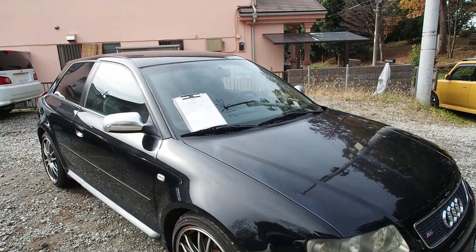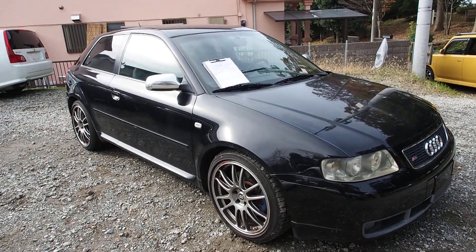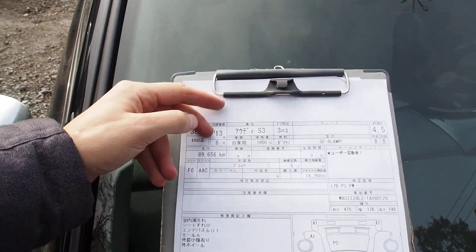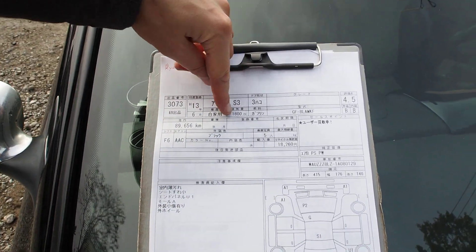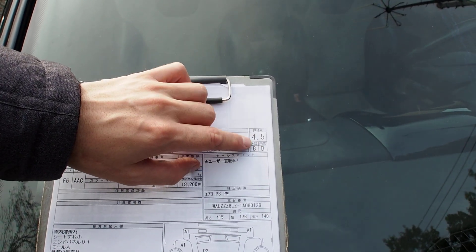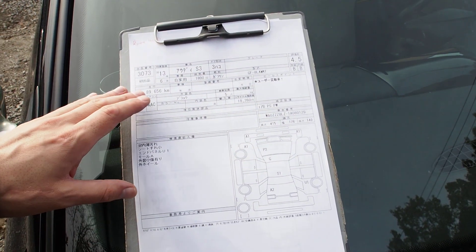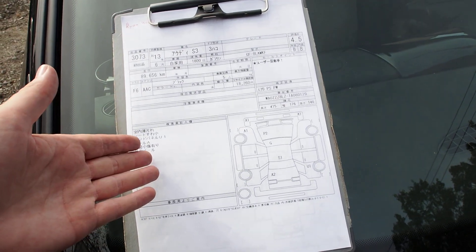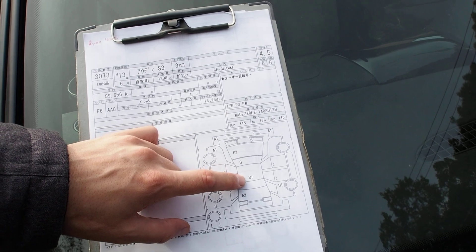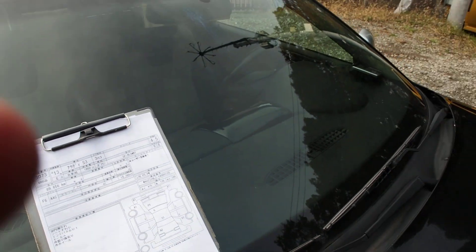We'll take a look at the body walk around, interior, exterior and all that. But before we get into it, let's take a look at the auction sheet. So: 2001 June, Audi S3, 1800cc engine. This is an auction grade 4.5, interior and exterior B. Now typically a 4.5 wouldn't have some of the issues that are on this car. What I mean by that is the P2 on the hood and the S1 on the roof — P2 is paint damage.